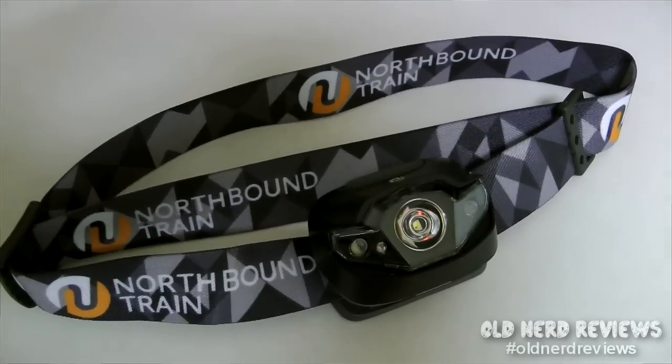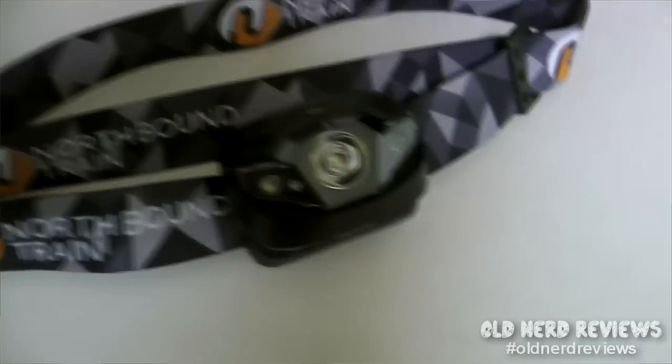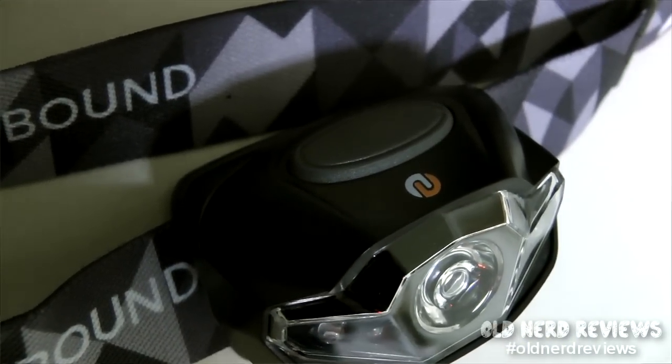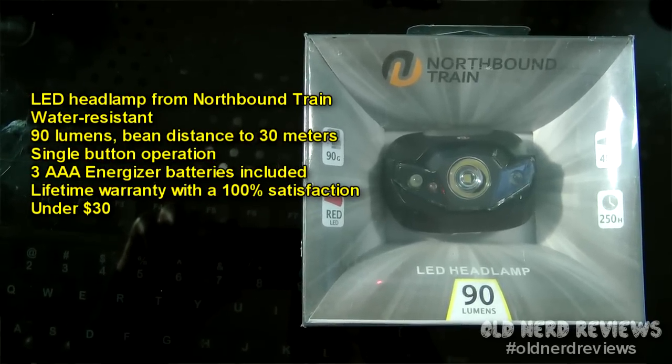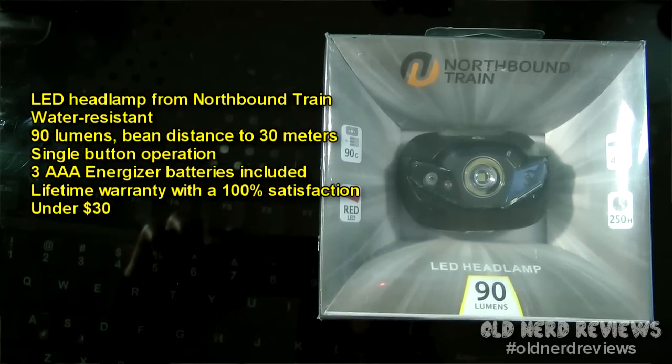Today I'm looking at a couple different headlamps that I recently got and comparing the two to see which one is better. The first one is a water-resistant LED headlamp by Northbound Train. It shines at 90 lumens and the beam distance goes up to 30 meters. It has a single button on top which when you hold it down goes from high beam to low beam and back. It also has a red solid light and a strobe light. It came with three AA Energizer batteries and has a lifetime warranty with a 100% satisfaction guarantee, and it's below thirty dollars.